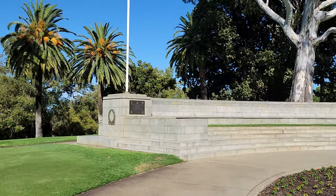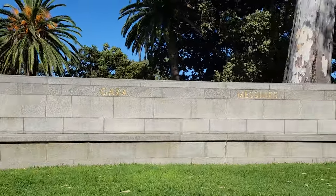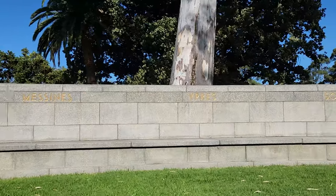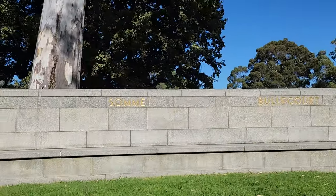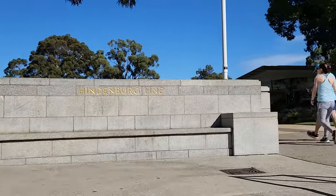The State War Memorial is visited by more than 40,000 people each ANZAC Day Dawn service, which is a solemn and moving ceremony that commemorates the landing of the Australian and New Zealand Army Corps, known as ANZAC, at Gallipoli in 1915.